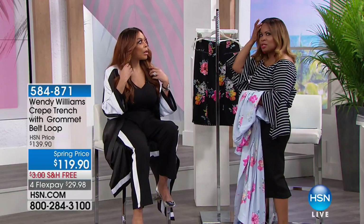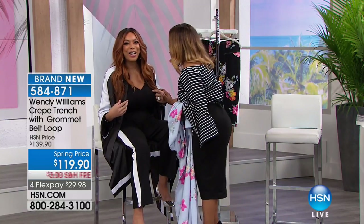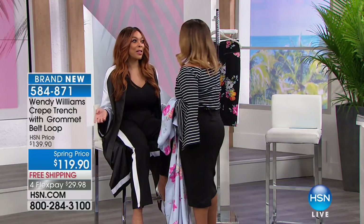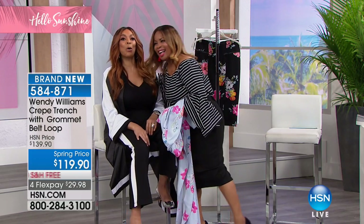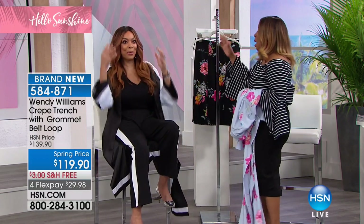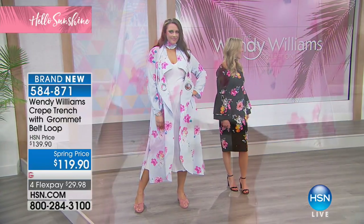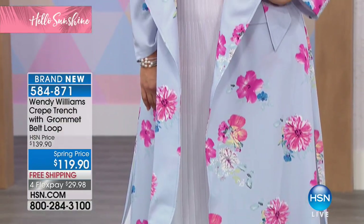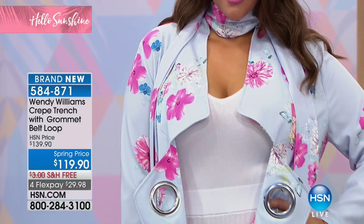Did you guys just catch me moving my wig up live on TV? Lord Jesus help us all! Sometimes your wig shifts — don't hug too much or you pull one back. I didn't realize that was on camera; I'm so busy listening. I don't have any secrets — they know I wear wigs. I just don't make a habit of moving and shifting it on air. But it looks amazing, thank you!